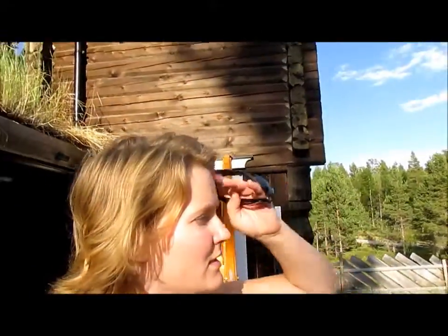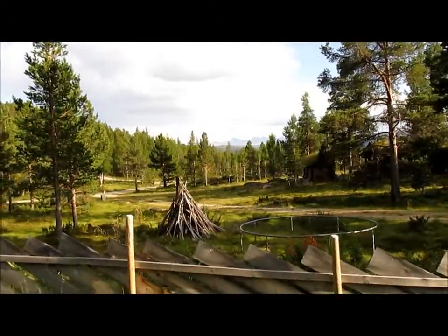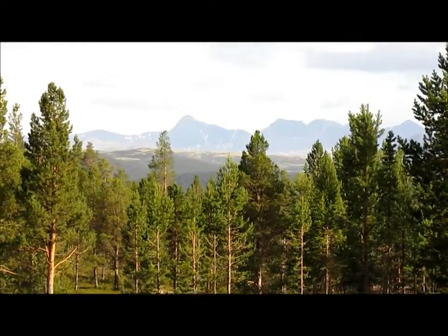We have taken a trip up to our cabin and this is our view. I can't really see on screen but the mountains over there are really nice.